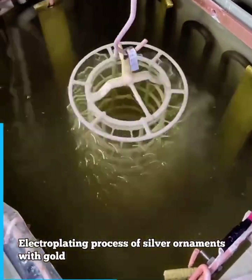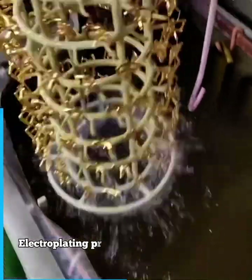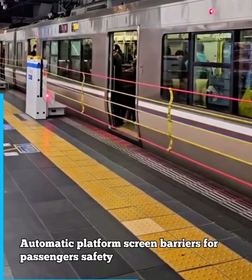Electro plating process of silver ornaments with gold. Automatic platform screen barriers for passenger safety.